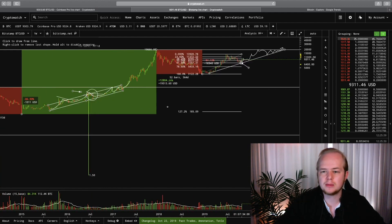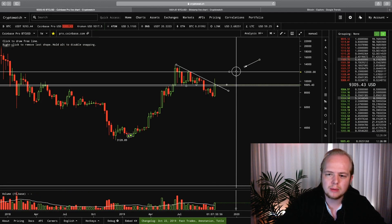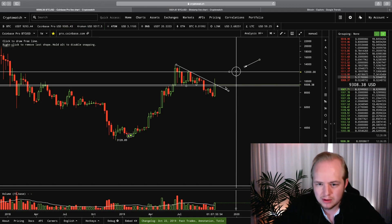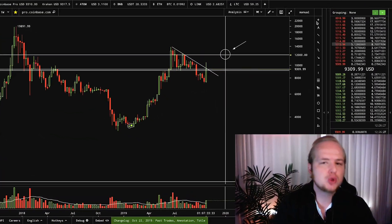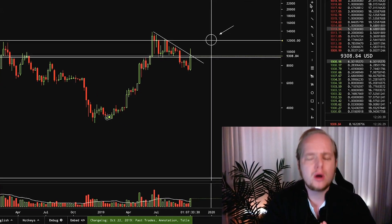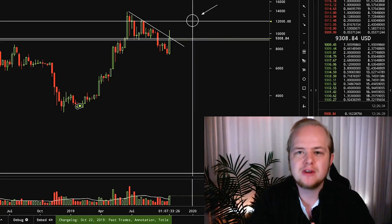It's very likely that Bitcoin is going to be consolidating for a little while before actually having a major rip to the upside. But that's just how I'm seeing the charts right now. If you guys enjoyed this video, hit that like button, subscribe to the channel, and also sign up for the CryptoWatch platform. I will see you all in the next video.